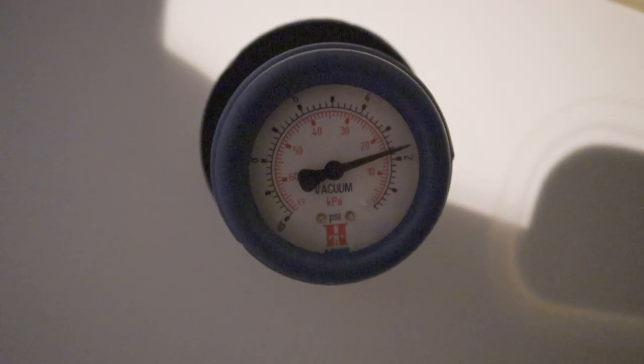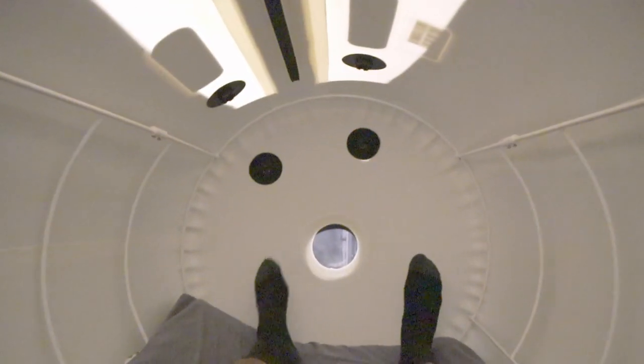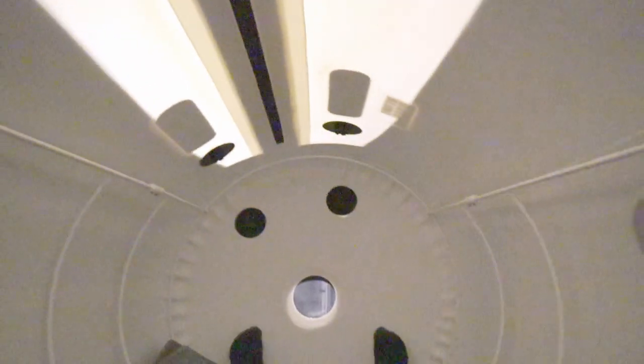We're at 90 minutes and starting to depressurize. If you're curious about what it feels like inside of these things — I'm 6'3", about 200 pounds. I've got plenty of space in here, both side to side and front to back.